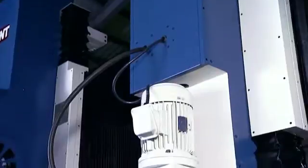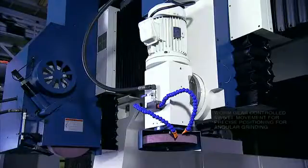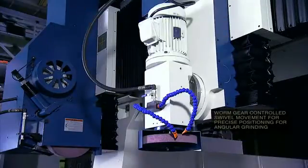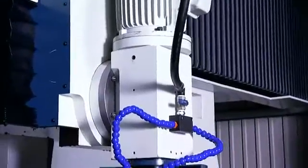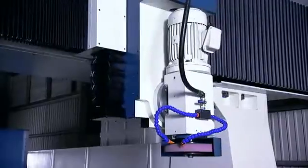A special feature of the KGP is the optional vertical grinding head, which features a worm gear controlled swivel movement for precise positioning for angular grinding. This optional second head has a powerful 10hp motor driving the cartridge type spindle for heavy duty cutting.